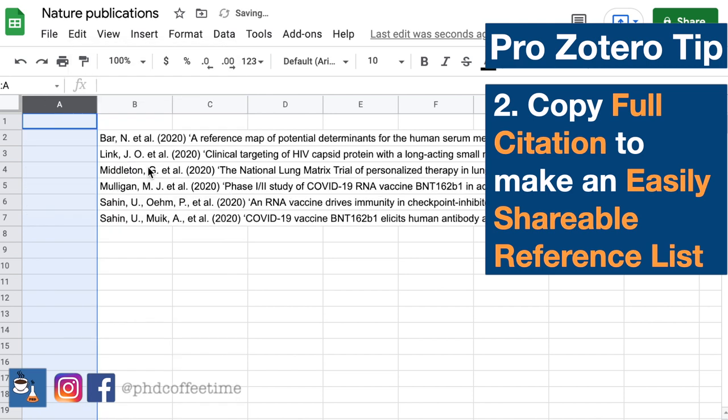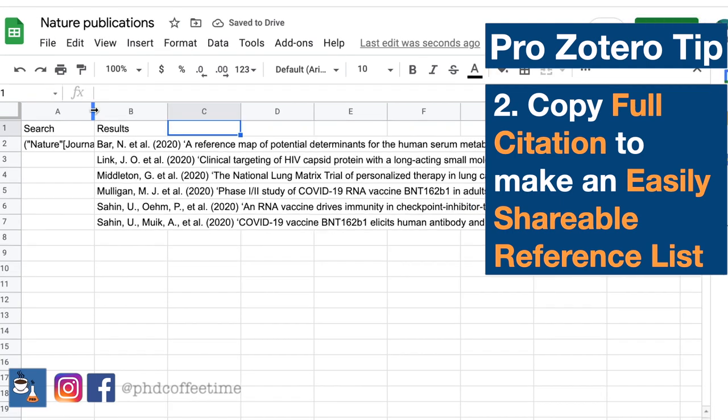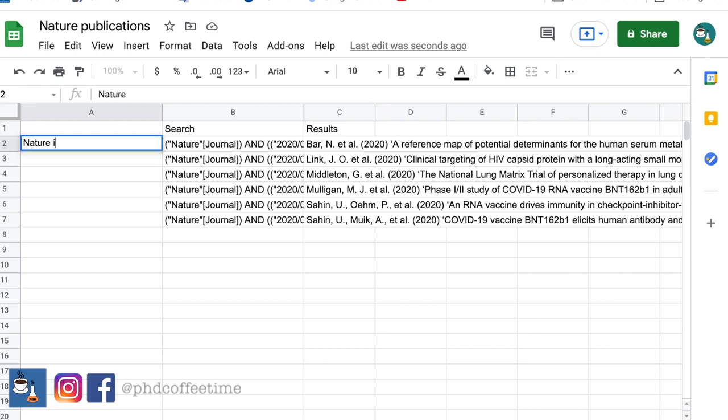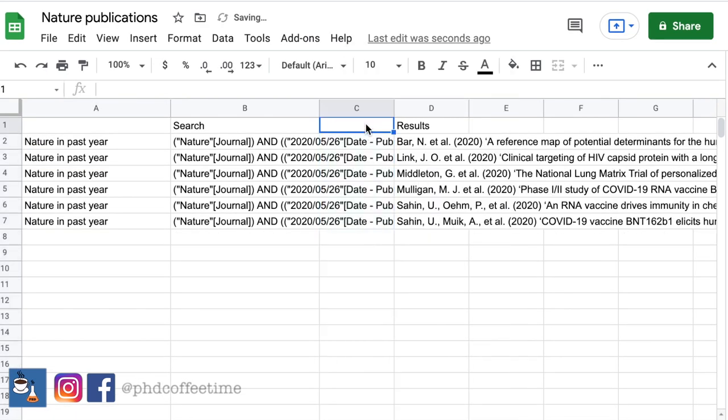I can freely insert a column and copy my search operation from PubMed — so this column could be 'search,' this could be 'results,' and you can also have keywords like 'Nature, past year.' And remember, I have a filter, so I'll insert another column that says 'filter: clinical trial.'